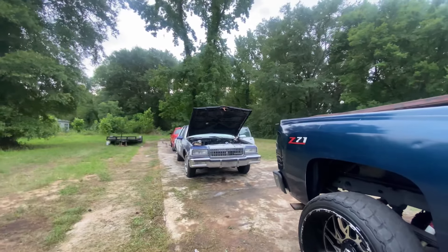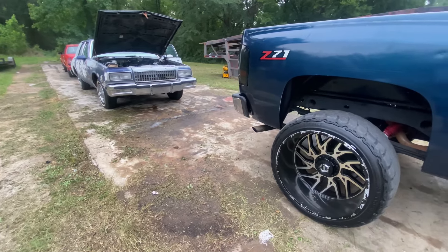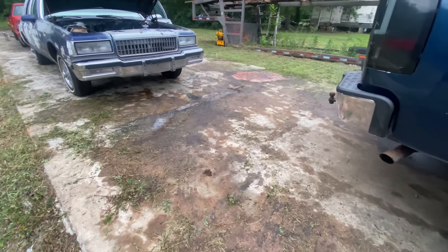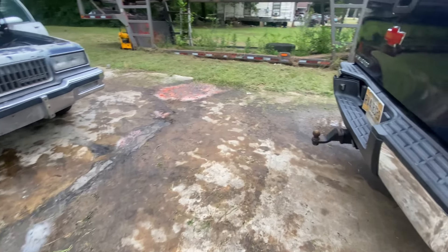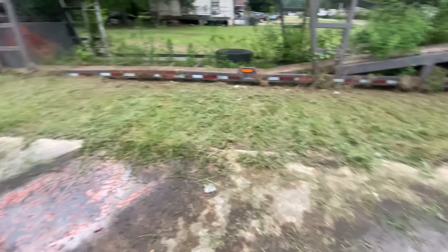I wound up getting the transmission back, put it in, had it in for a couple days now. Kept on having little issues with this line on the ground. I see transmission fluid everywhere — the line kept on jumping off, transmission fluid everywhere.